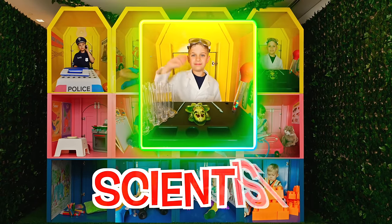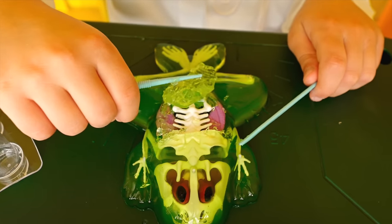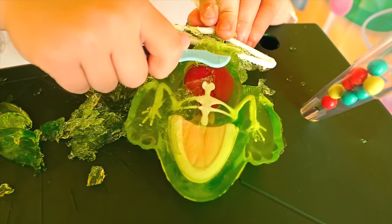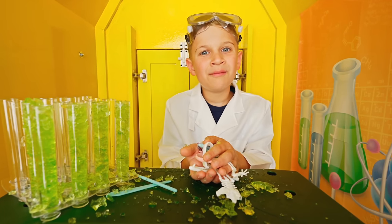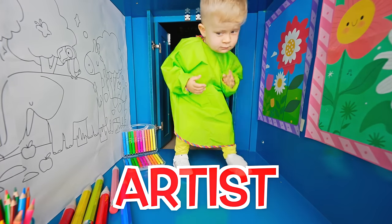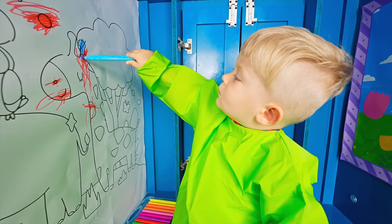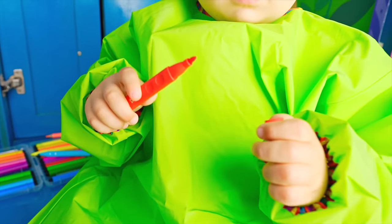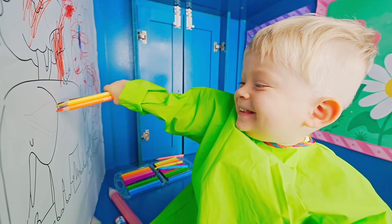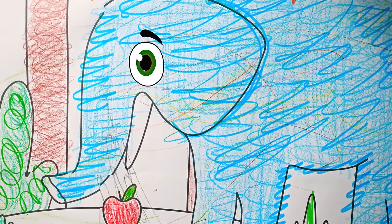Hello, scientist. Let's do an experiment. It's easy. Experiment is done. Ribbit ribbit. Artist. Let's paint. Yes! Oh, hello! So beautiful!